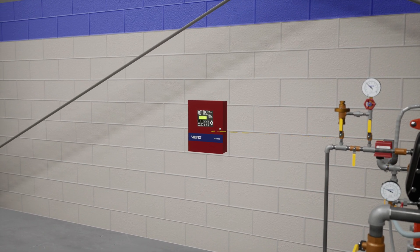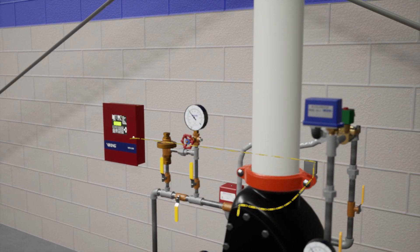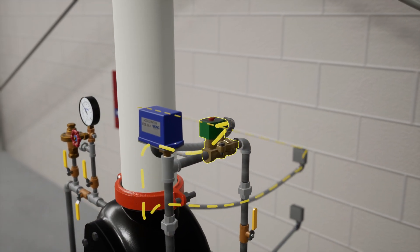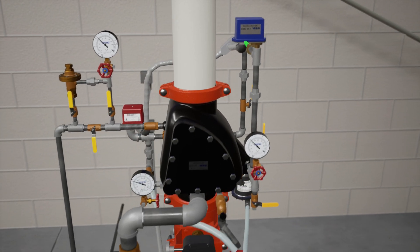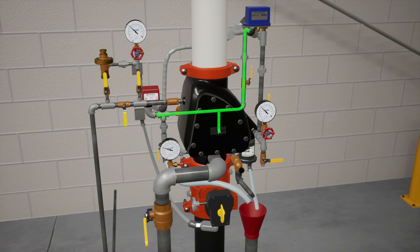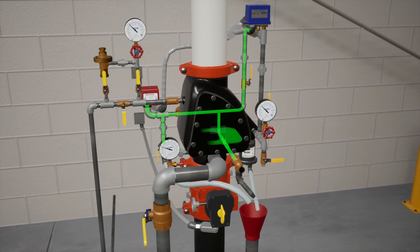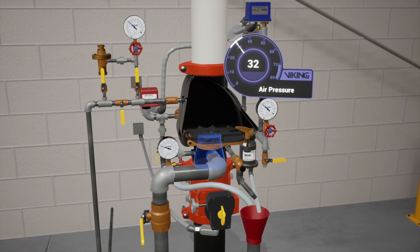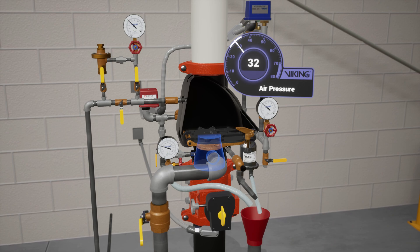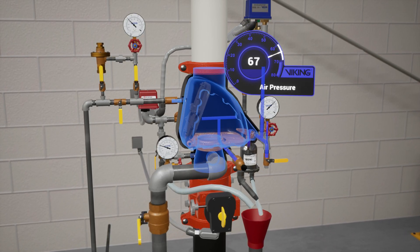Once the signal is received, the VFR 500 sends 24 volts of electricity to the normally closed electric solenoid valve and powers it open. Air is redirected to the intermediate chamber of the VXR valve, adding additional pressure onto the clapper. The decreasing air pressure over the clapper reduces the mechanical advantage within the VXR valve. Water from the inlet chamber of the valve pushes the clapper open and into the system piping.